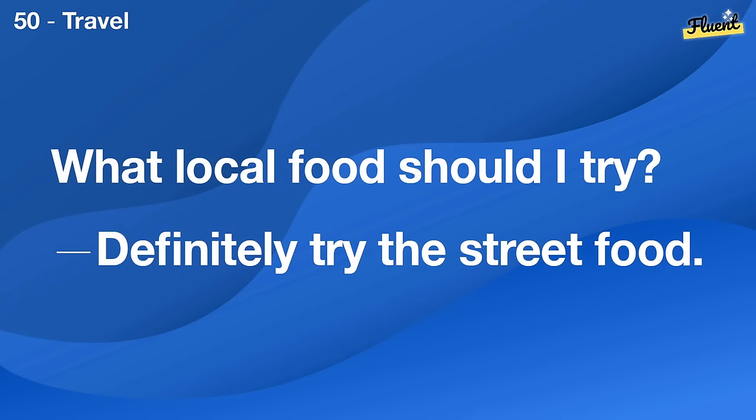How often should I clean my wardrobe? It's good to declutter at least once a season.